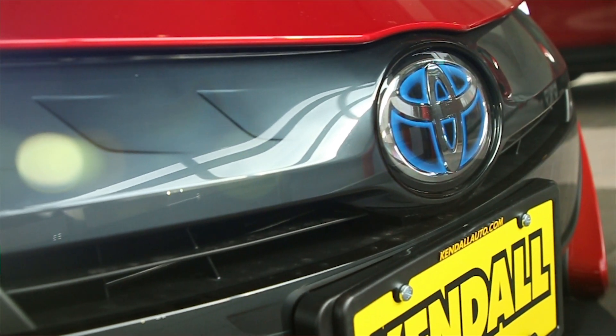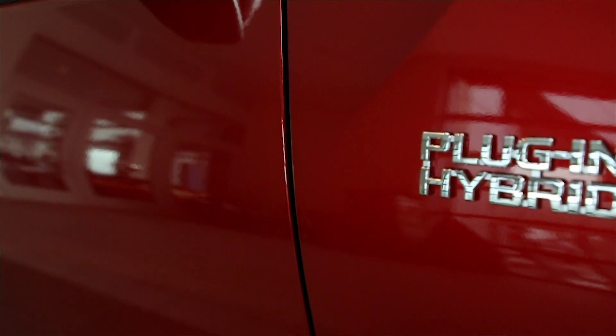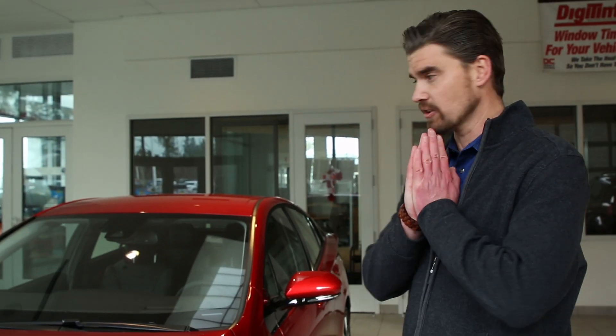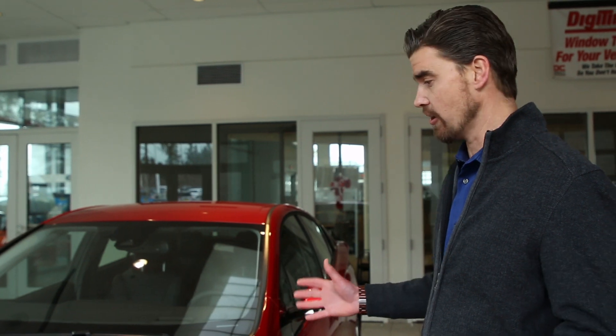This vehicle got brushed under the rug last spring and not a whole lot of people know that it even exists. This is a Prius plug-in that is actually getting 133 miles fuel and battery combined. It is the most technologically advanced vehicle that Toyota has on the market today, and I just want to talk to you a little bit about its features and how cool this car really is.